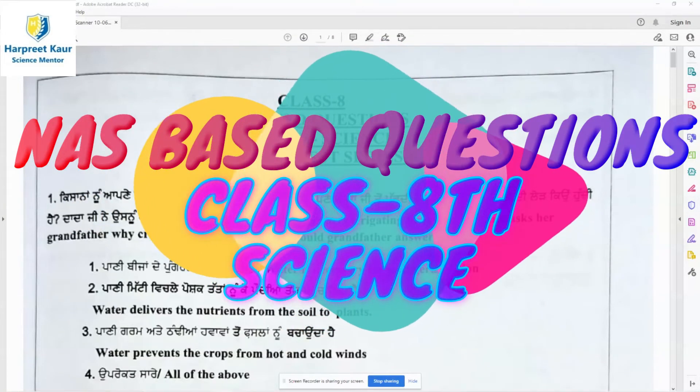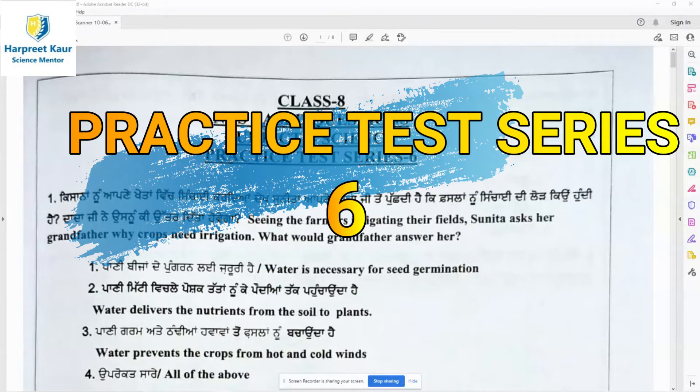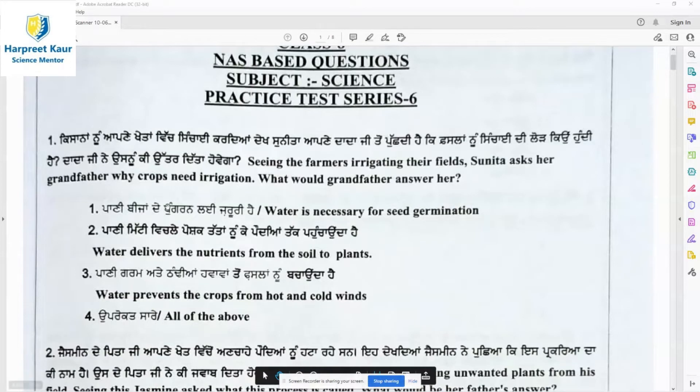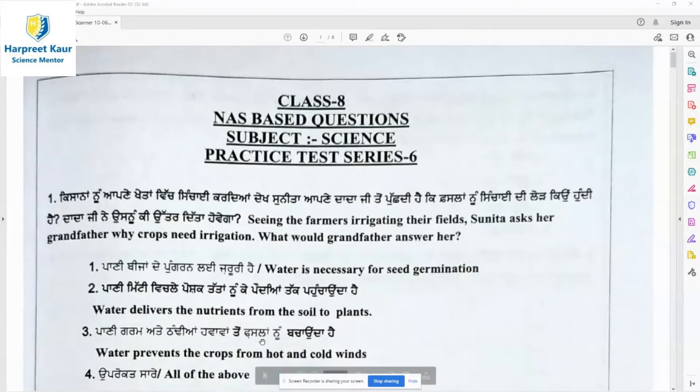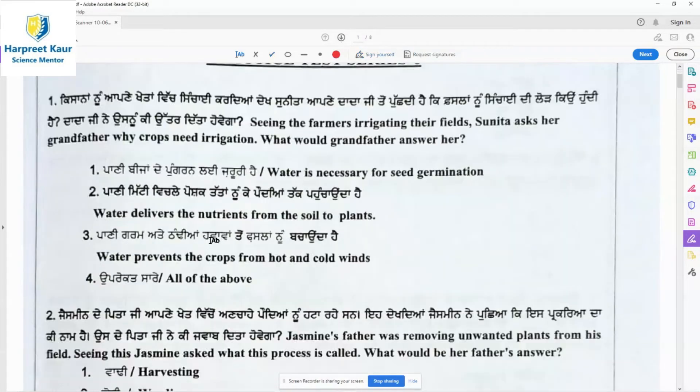Welcome back to my channel. Let's start with practice test series 6 of the NAS-based questions of the workbook. Question 1: Seeing the farmers irrigating their fields, Sunita asks her grandfather why crops need irrigation. The answer options are: water is necessary for seed germination; water delivers nutrients from the soil to plants; water prevents crops from hot and cold winds. All three are correct, so option 4 is the right answer.